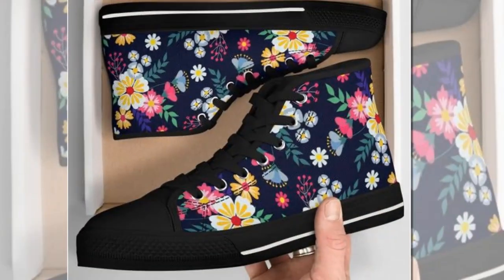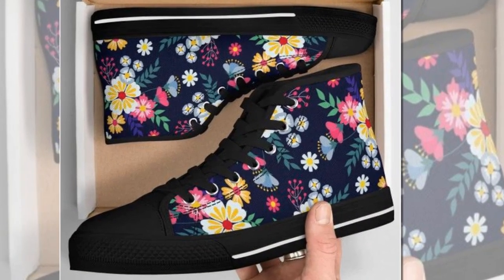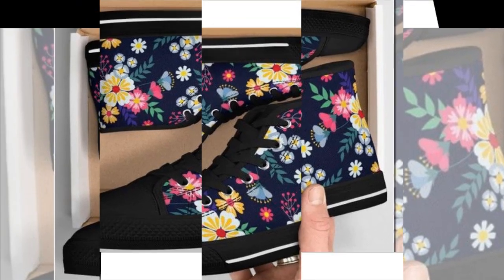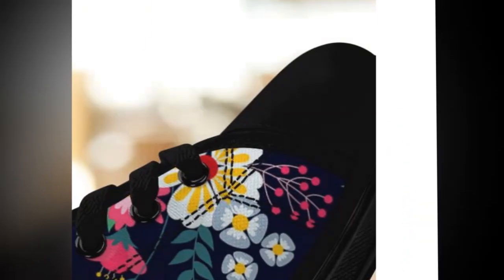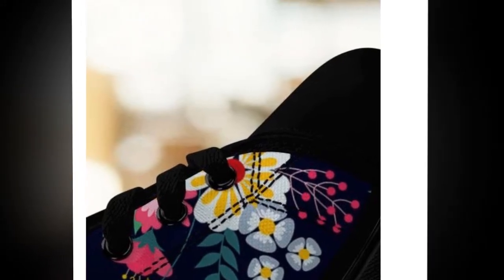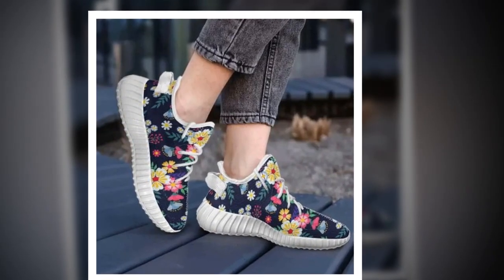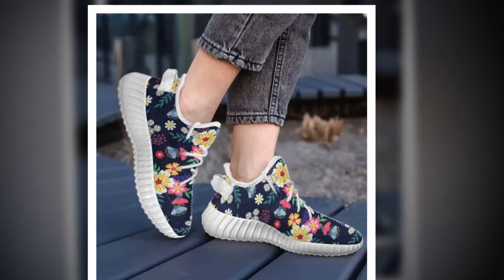Final thoughts — are these the best shoes for concrete floors? So, are these the best women's shoes for standing on concrete all day? Absolutely. These shoes tick all the boxes with their wave design soles, breathable mesh, and comfortable construction. Whether you prefer high tops or low tops, these shoes will keep you looking stylish and feeling great no matter how long you're on your feet. You will find the product link in the description and comment section.